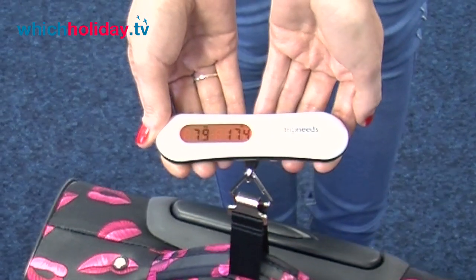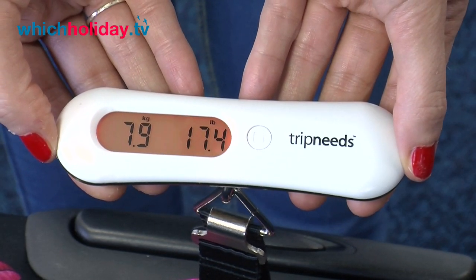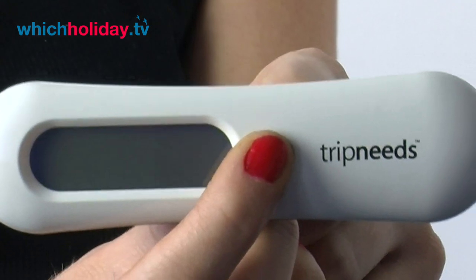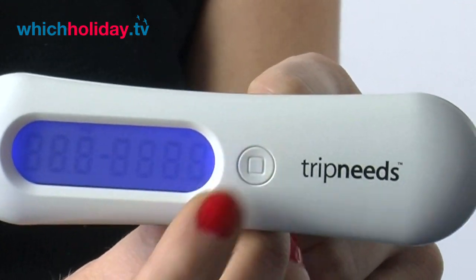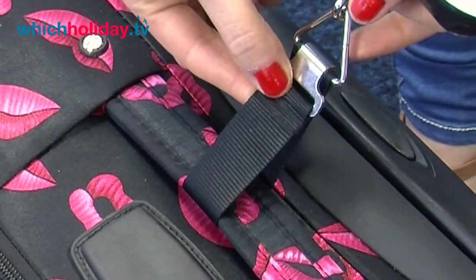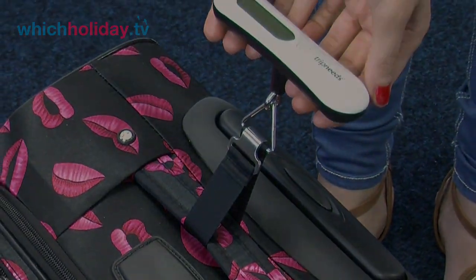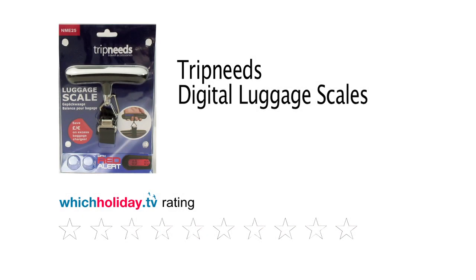This is very easy to see and worked really well when we were at the airport. This is a great little gadget that allows you to take the maximum amount of weight without worry of incurring additional fees. It seems to be very accurate and it's very light, so you can pack it in your hand luggage — but do remember to include the weight of the scales themselves.